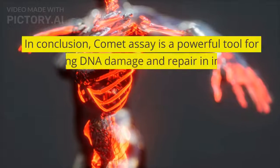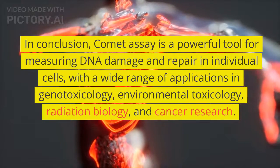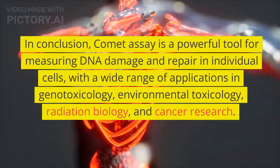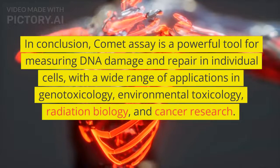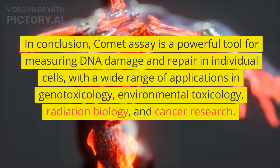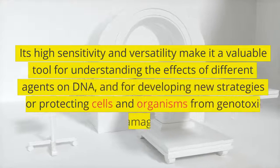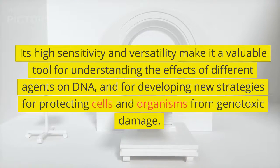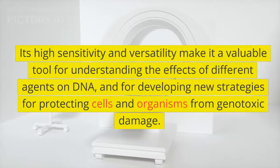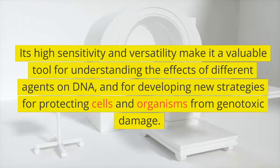In conclusion, Comet Assay is a powerful tool for measuring DNA damage and repair in individual cells, with a wide range of applications in genotoxicology, environmental toxicology, radiation biology, and cancer research. Its high sensitivity and versatility make it a valuable tool for understanding the effects of different agents on DNA, and for developing new strategies for protecting cells and organisms from genotoxic damage.